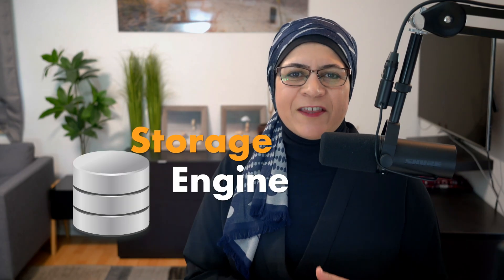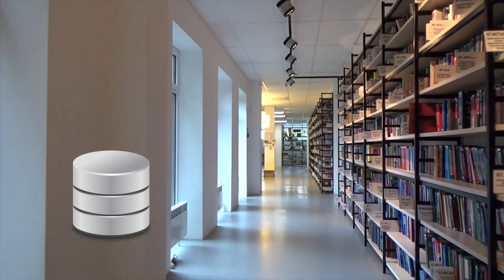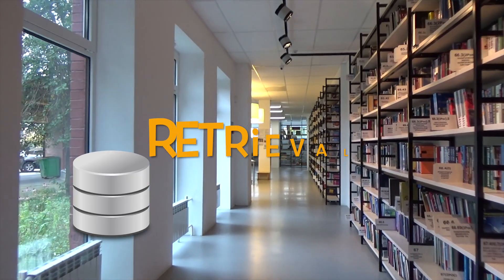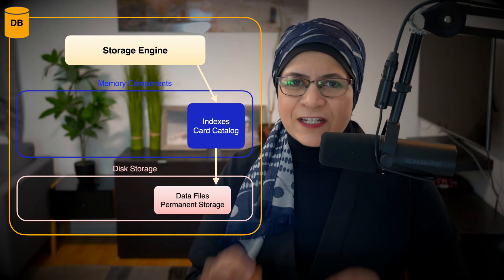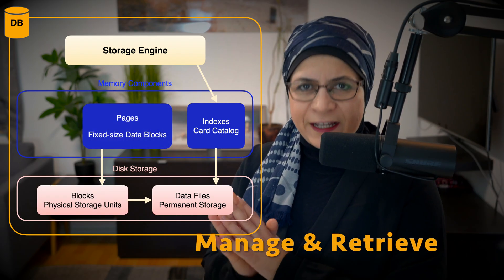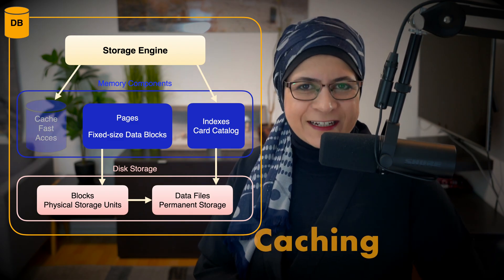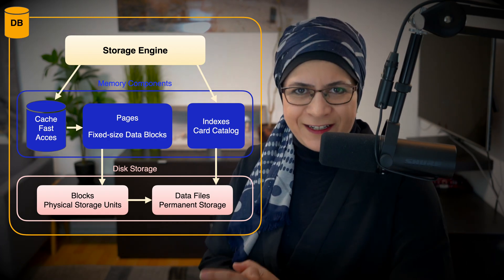The storage engine is the brain behind where and how your data lives. It's like the basement of a massive library — the books, your data, are shelved in a specific order to make retrieval as efficient as possible. Whether it's a magnetic hard drive or a flashy SSD, the storage engine handles how data gets written to and read from disk. Indexes are like the card catalog in that library — they make finding your data ways faster. Pages and blocks break up your data into chunks that are easier to manage and retrieve. The storage engine also uses clever tricks like caching, so the most frequently accessed data sits closer to the surface, ready to be grabbed in an instant.